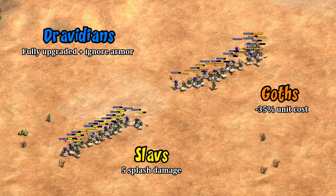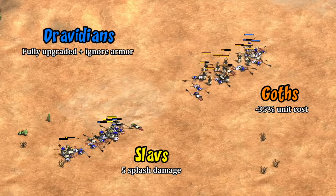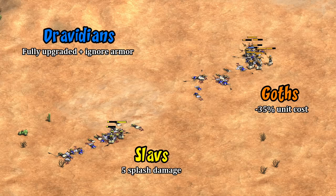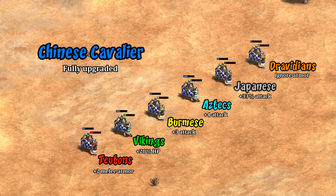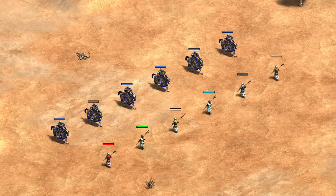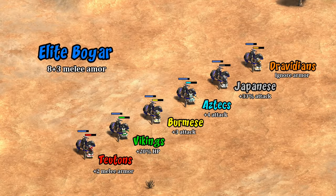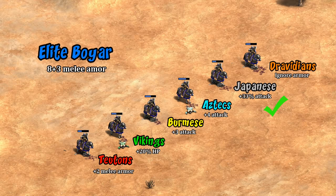From this it looks like armor-ignoring Dravidian halberdiers are easily in the conversation as top tier. With that said, post-imperial Slavs in large numbers can have a small edge thanks to splash damage, and Goths with equal resources are still clearly stronger. Adding a wrinkle to all of this, we have to keep in mind a lot of the halberdier's power is in its bonus damage to cavalry. Against a fully upgraded Cavalier, Dravidians are quite respectable — doing slightly better than Burmese and almost as well as Japanese.